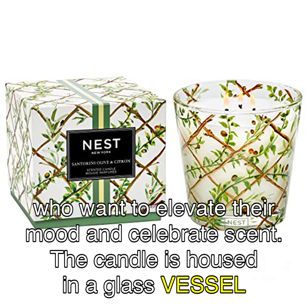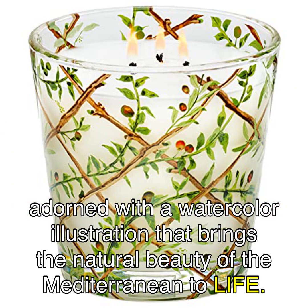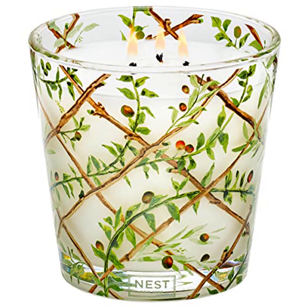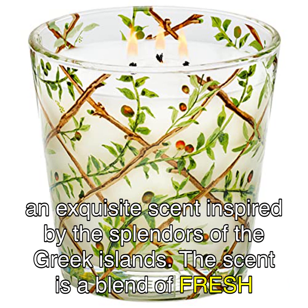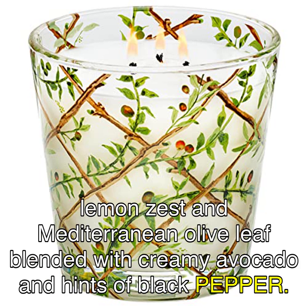The candle is housed in a glass vessel adorned with a watercolor illustration that brings the natural beauty of the Mediterranean to life. It's a 3-wick 21.2 oz scented candle that complements your decor and infuses the room with an exquisite scent inspired by the splendors of the Greek islands. The scent is a blend of fresh lemon zest and Mediterranean olive leaf blended with creamy avocado and hints of black pepper.